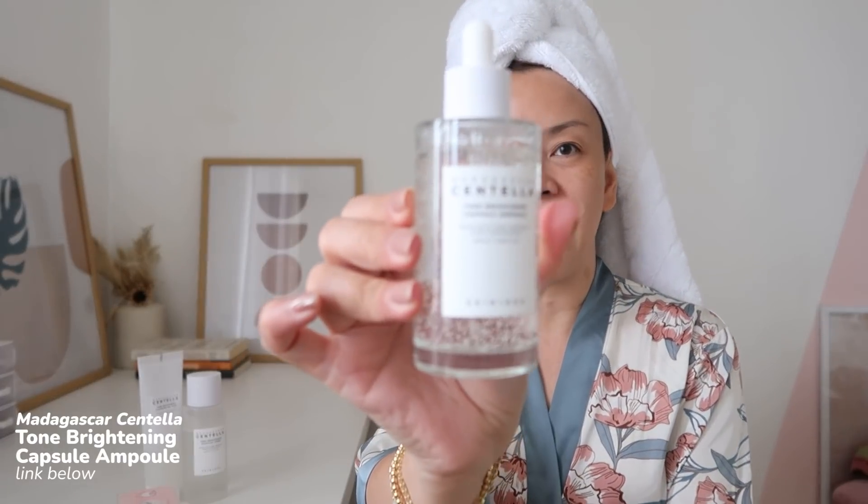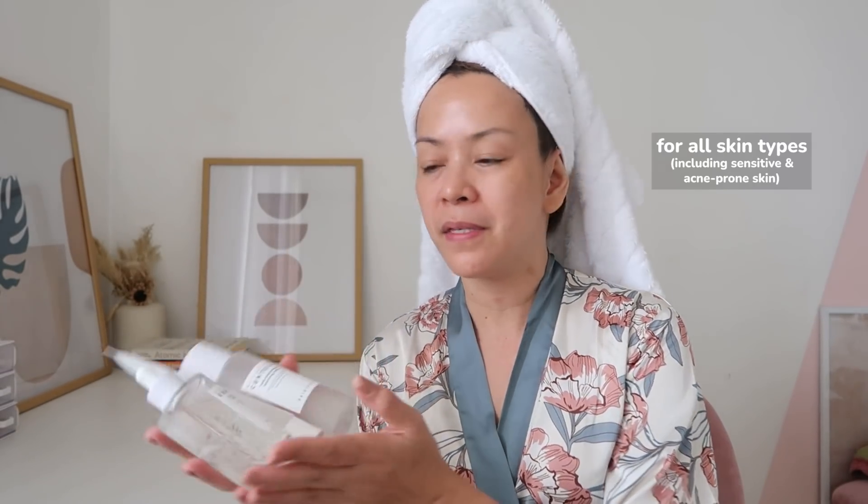Finally, I have the Tone Brightening Capsule Ampoule — 100ml. I use this day and night. This is an intensive brightening ampoule. What I love about it is the hydrating water formula without the sticky feel. It has niacinamide and a high concentration of vitamin C, making it one of the most effective brightening products in the market. Perfect if you have acne spots, dark spots, and blemishes — it lightens them and evens out your skin tone. This set has Centella Asiatica all the way from Madagascar, which has healing and calming properties, making it perfect for all skin types, even sensitive skin and those who have acne.